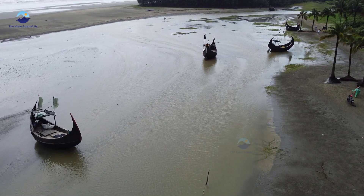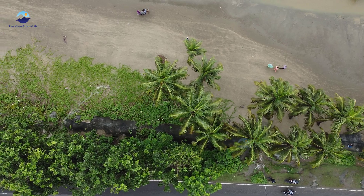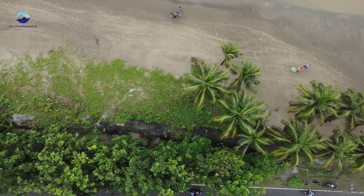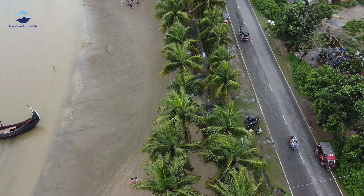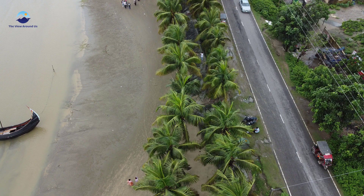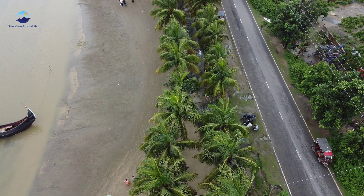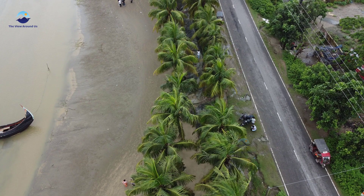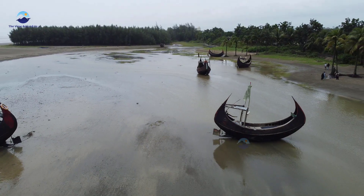As we ascend higher, the coconut trees come into view. Those tall, swaying sentinels are not just iconic symbols of Cox's Bazar, but also provide shade and food to local tourists and residents. The rustling trees in the sea breeze create a soothing soundtrack to this coastal paradise.